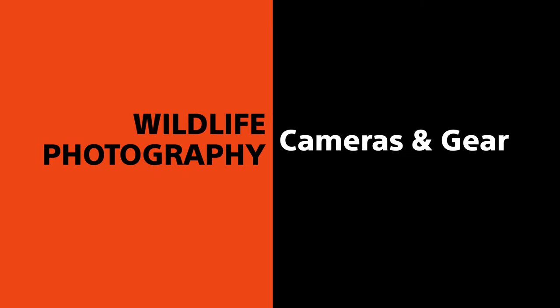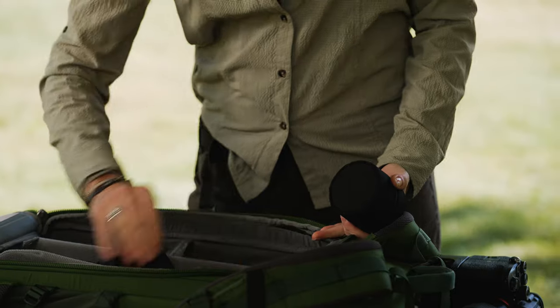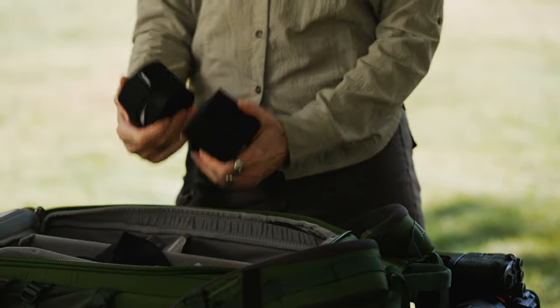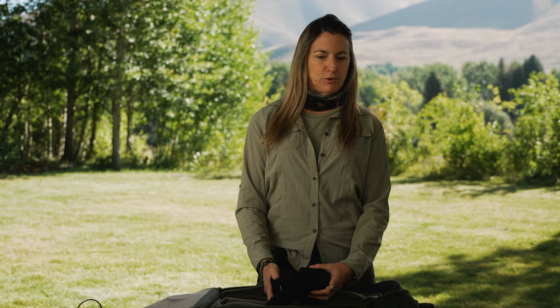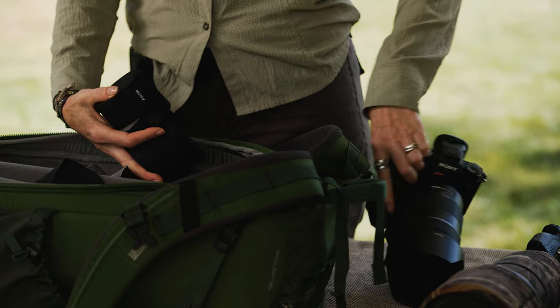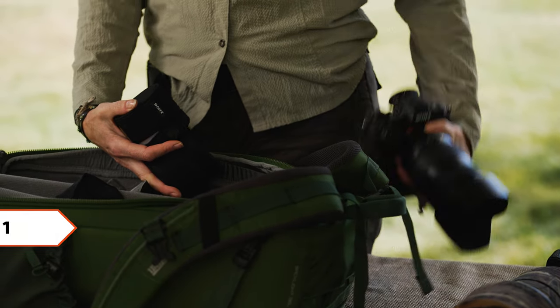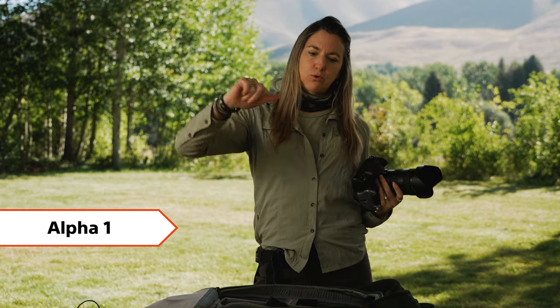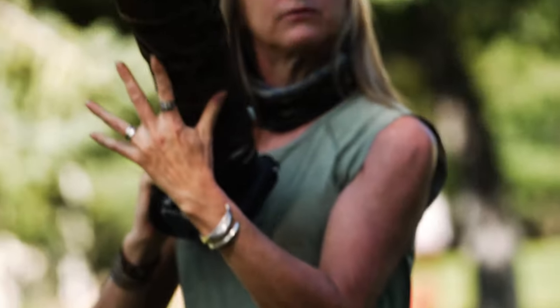I also carry at all times my two teleconverters, because I love to be at a good distance from wildlife — I find it results in the wildlife being more comfortable. I love having the 50.1 megapixels of the a1 because I can crop quite a bit. With the reach of the 600mm plus a 1.4x or 2x teleconverter, it's really getting me in close, and that's so essential for a wildlife photographer.